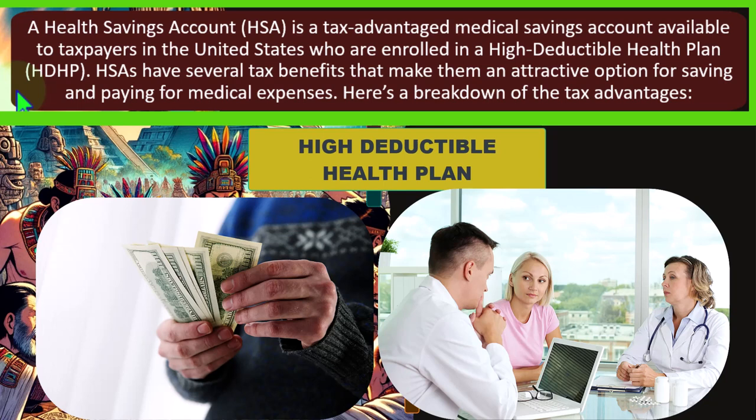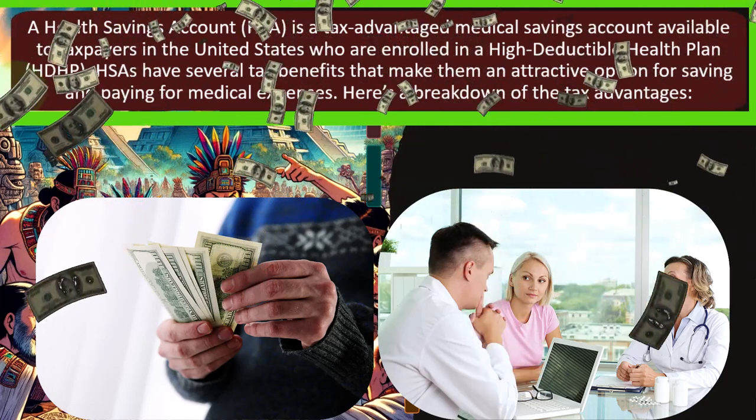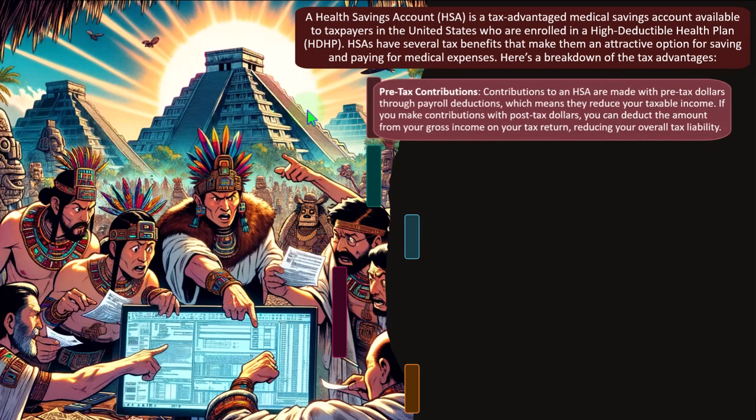Some terminology to know: are we dealing with a high-deductible health plan, and how are we getting access to it? If so, you might have an HSA. There may also be a credit related to health insurance for those with a high-deductible plan, and that credit might be prepaid — another complication in determining how much you're paying for healthcare. HSAs have several tax benefits that make them an attractive option for saving and paying medical expenses.